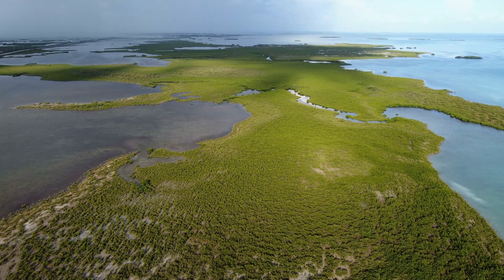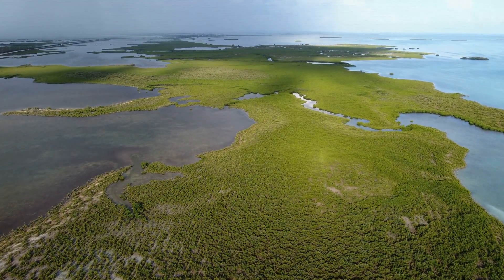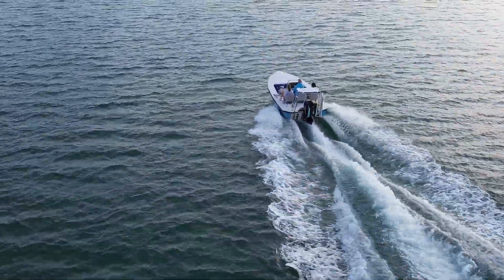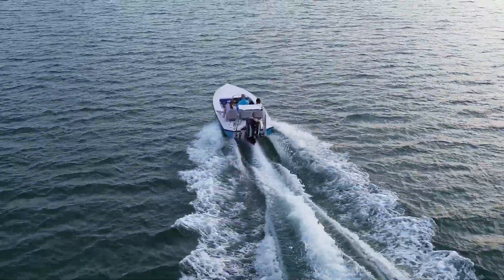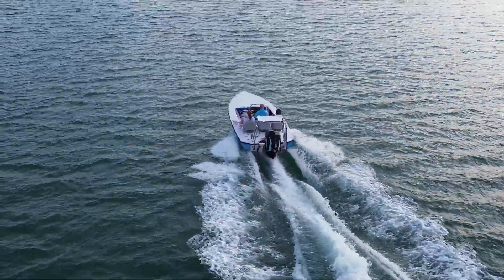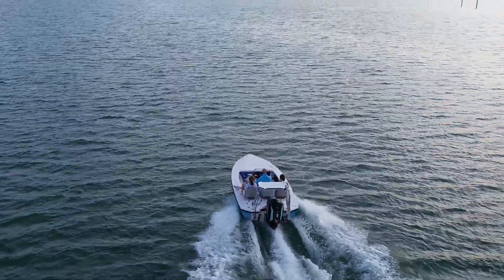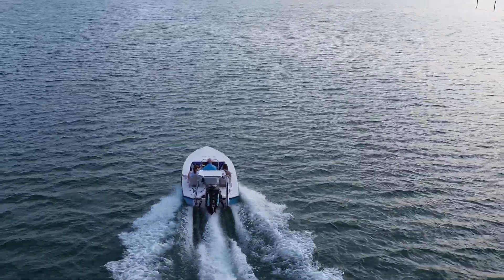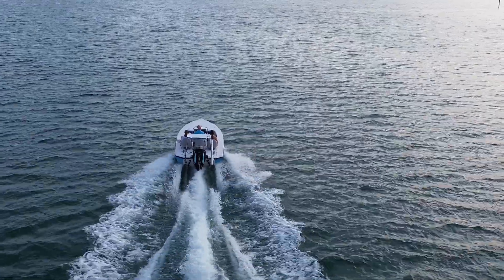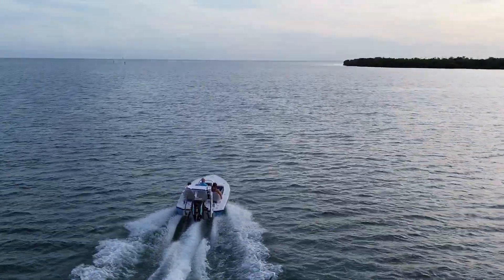Among the mangroves, red are the most common and most identifiable. They're the ones with those long, arching roots. These are what you'll find lining most canals and shorelines. If you look closely at the leaf clusters, you'll notice a yellow leaf in each group. These are sacrificial leaves — they absorb all the salt in the plant, and they will drop off and die off, leaving fresh water for the remaining leaves.